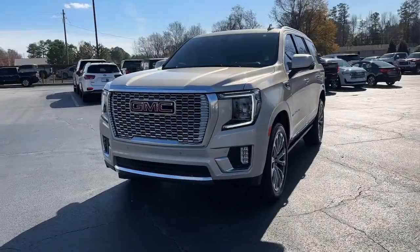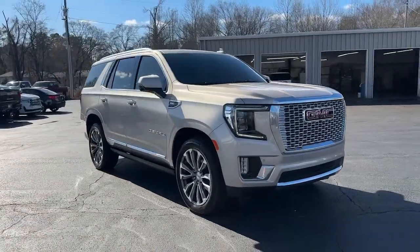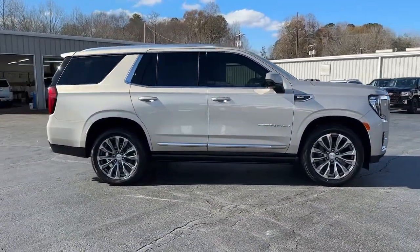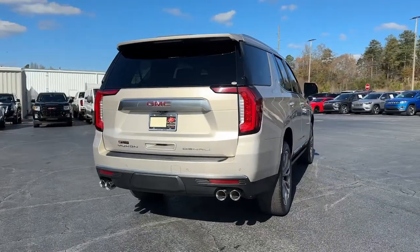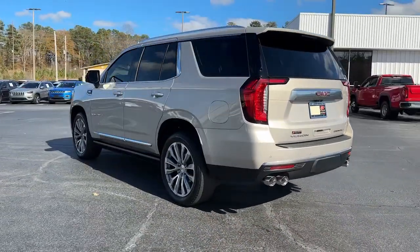Your next car could be the 2021 GMC Yukon. With less than 35,000 miles on the odometer, this vehicle provides excellent value. Enjoy a view of this sleekly styled GMC Yukon, the large SUV that prioritizes passenger comfort and security while providing the brawn for heavy towing.